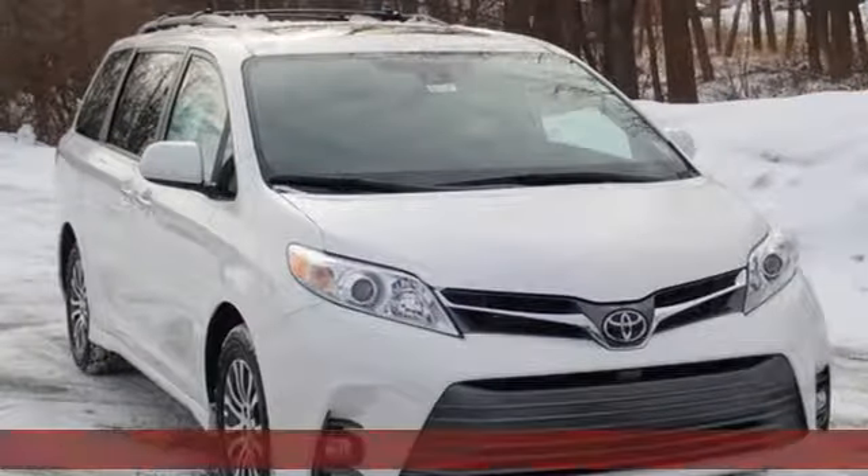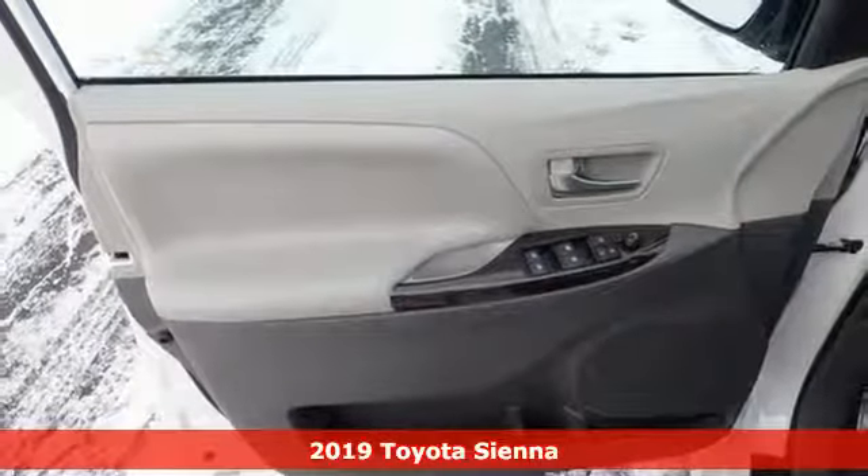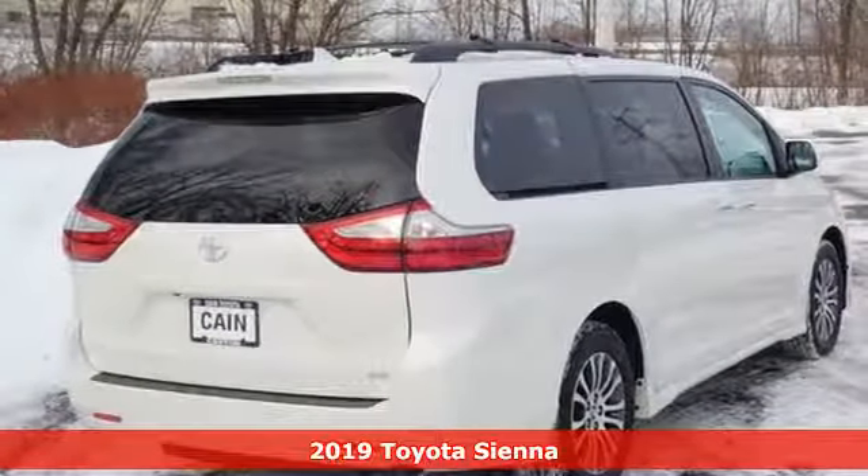It's a new 2019 Toyota Sienna. It's as focused on fun as it is on family, and get ready for an impressive combination of features.